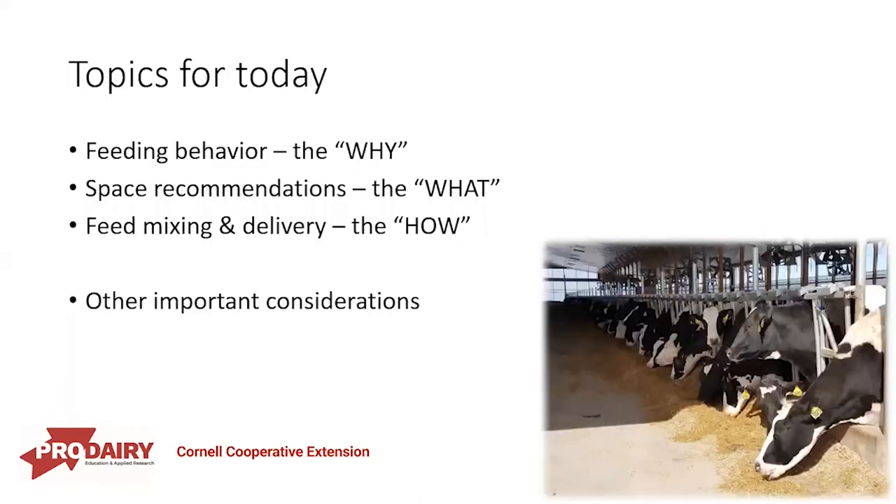Our topics for today: we're going to go over feeding behavior — the why. We're going to go over space recommendations — the what — and do some feed mixing and delivery, which we're calling the how. And then at the end, we'll do some other important considerations.